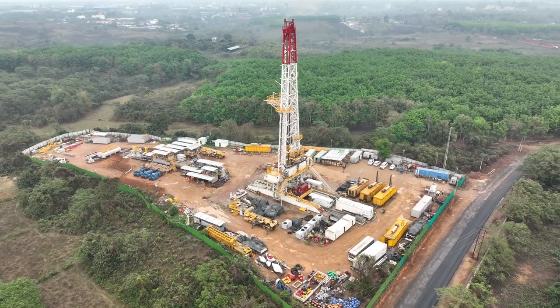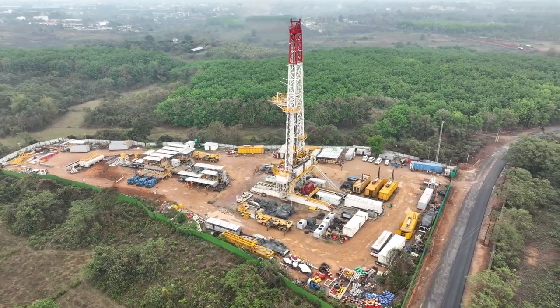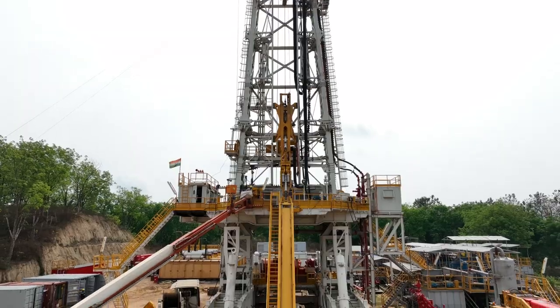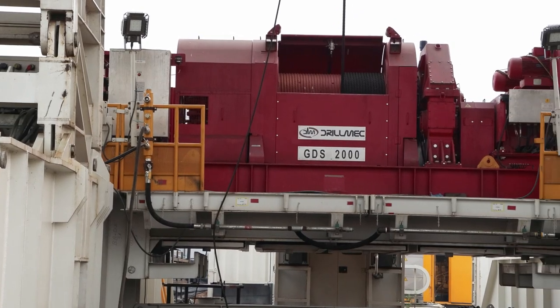The rig capacity is 2000HV. The major equipment includes the draw box, top drive, vertical pipe handler, and catwalk. These are the major equipment in this rig.